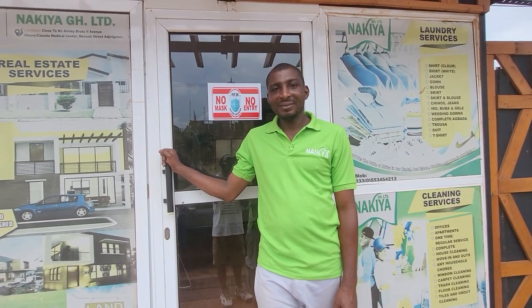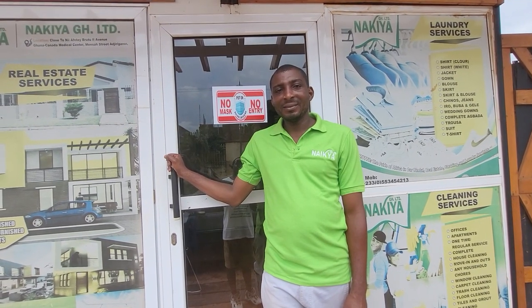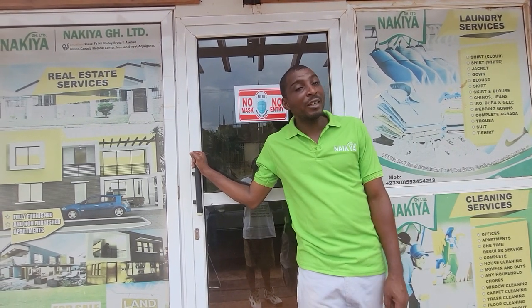Greetings my brother. Appreciate the tour of your incredible business enterprise. What area are we in? We are in East Legon, Pasako Valley.